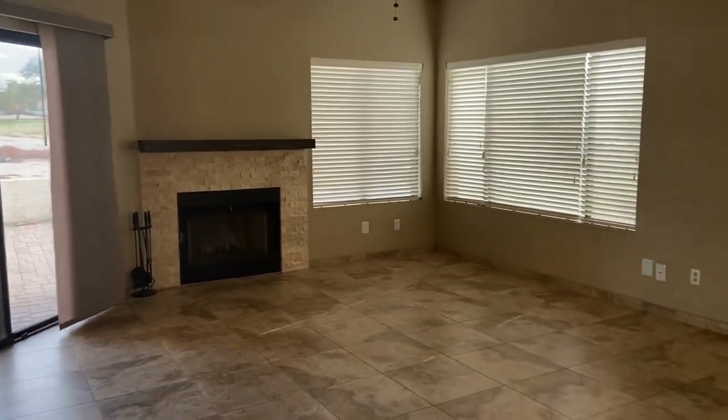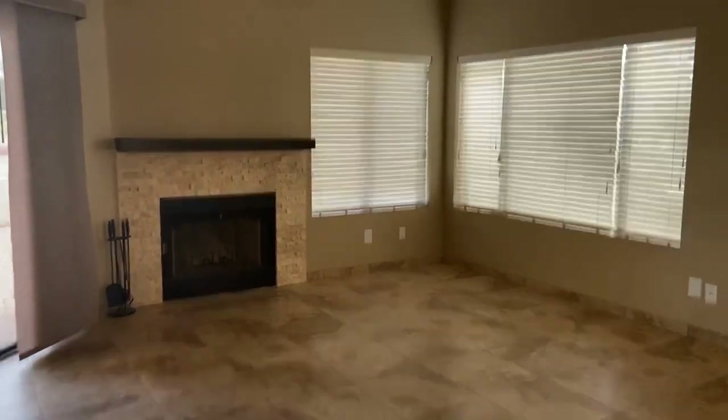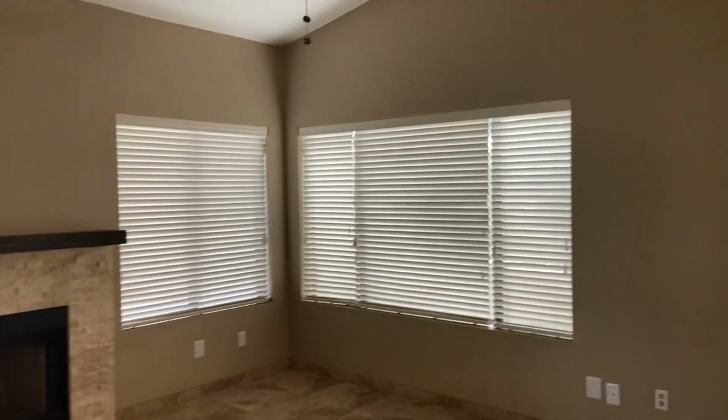It does look out over the patio, with access to the back, and we have the blinds and ceiling fans throughout.